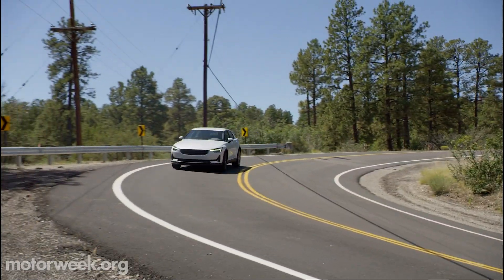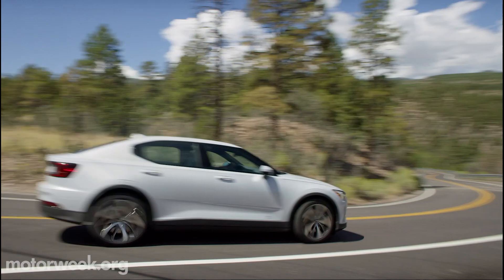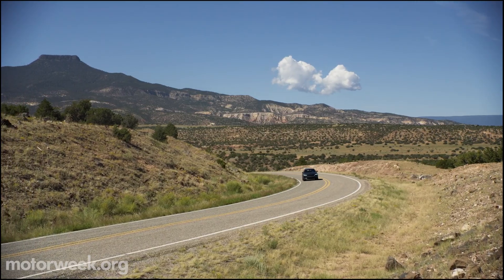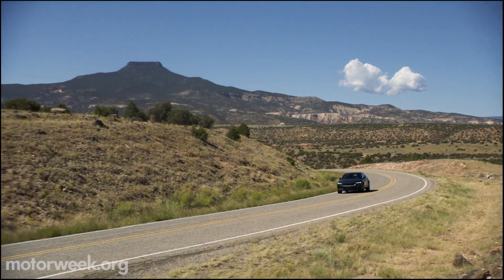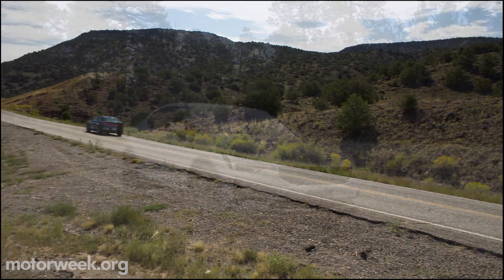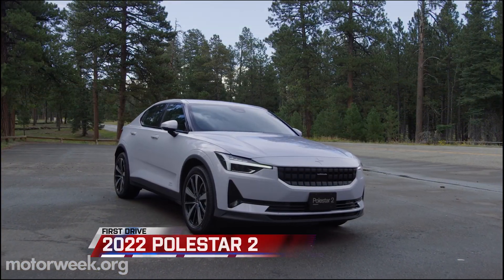The Polestar 2 all-electric sports sedan has been on the market for just a year, and after launching with dual-motor all-wheel drive and a range of 233 miles, 2022 brings a best-of-both-worlds scenario when it comes to electric vehicles.